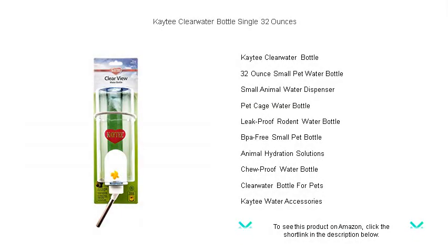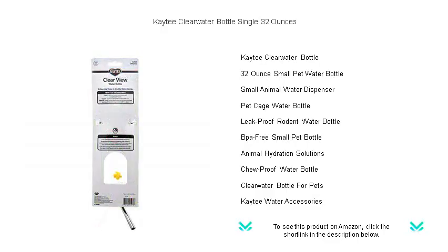Introducing the Kaytee Clearwater Bottle, the pristine hydration solution for your cherished pet. This 32-ounce, transparent bottle offers the ultimate in clean water technology, ensuring your furry friend's thirst is quenched with nothing but the cleanest and freshest water.